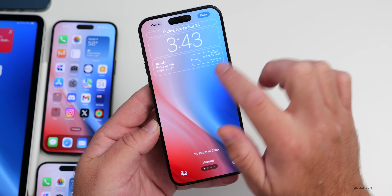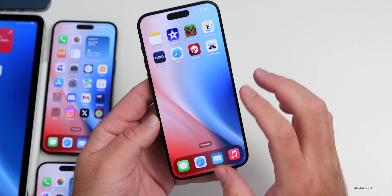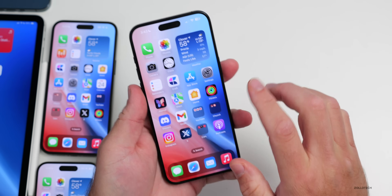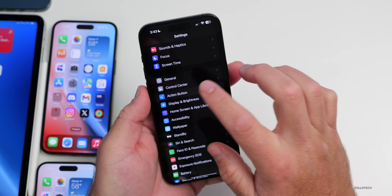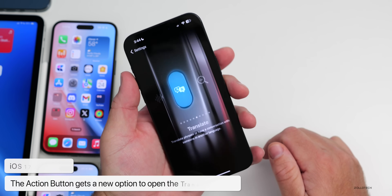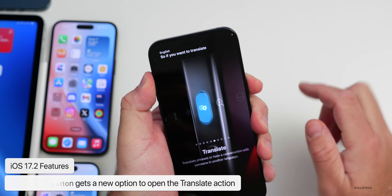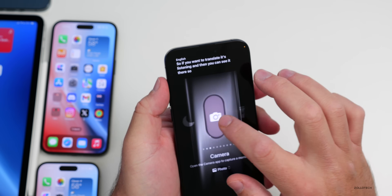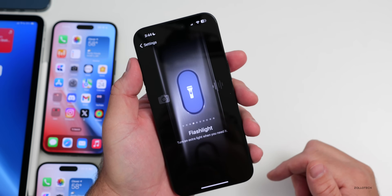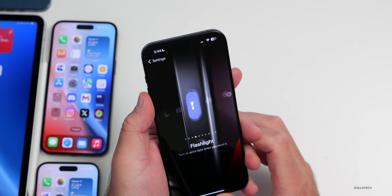The Action Button has been updated in iOS 17.2. Going into Settings and then Action Button, there's now an option for Translate, which wasn't in the original version. It has a nice animation — it listens and then displays the translation. That's really helpful if you use translate. Personally, I still leave mine set to Flashlight, but it's a great option.